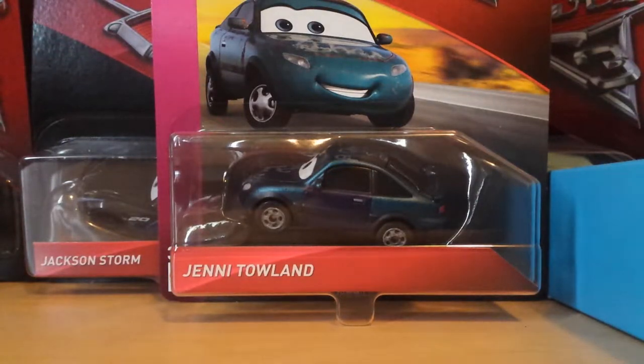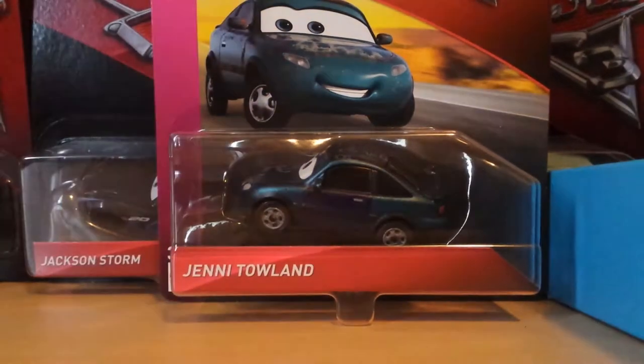Welcome back to another video by Trunk for Screen 34. Today we're going to be taking a look at Jenny Toland from the 2019 Cotter Pin series. Jenny Toland was released in 2019 singles case J, along with Duke Coulter's Hay Day, River Scott, Mo Revlin, Sterling with Headset, and others.